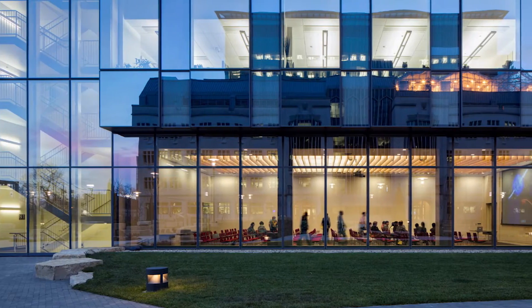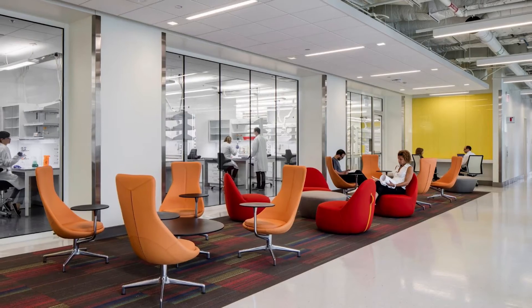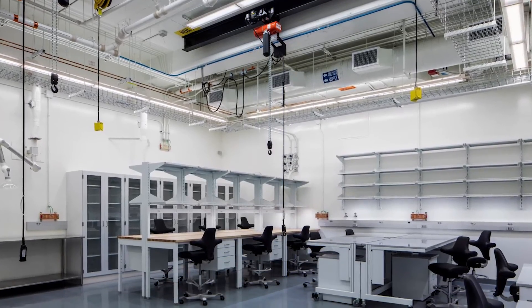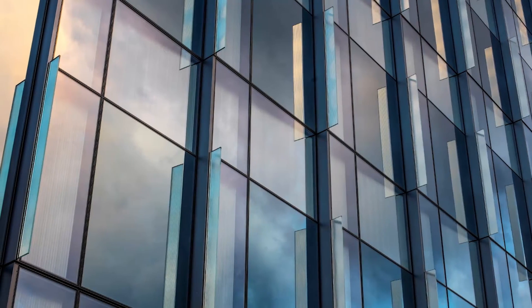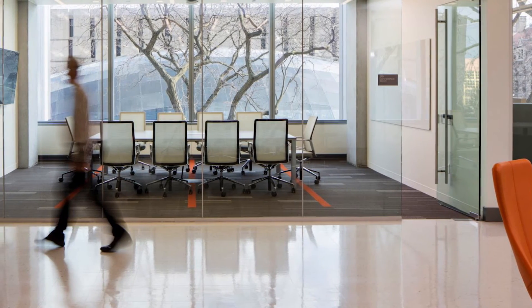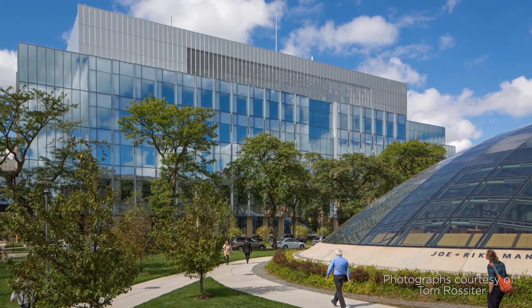Construction of the Research Center finally came to an end in 2015. Had it not been for HOK, James Carpenter Design Associates, Thornton Tomasetti, and W.E. O'Neill coming together to overcome the structural challenges, none of the research that takes place in the facility would be possible today.